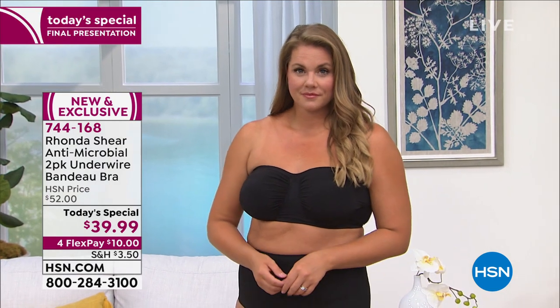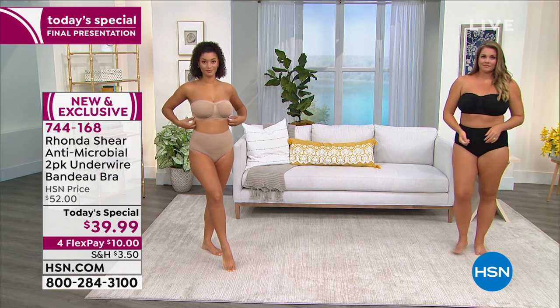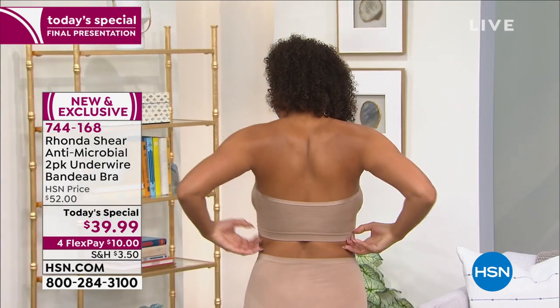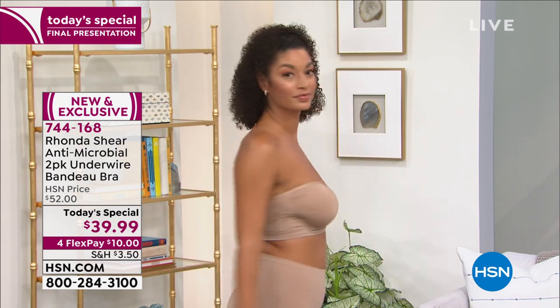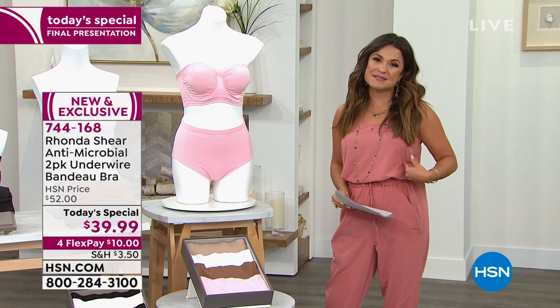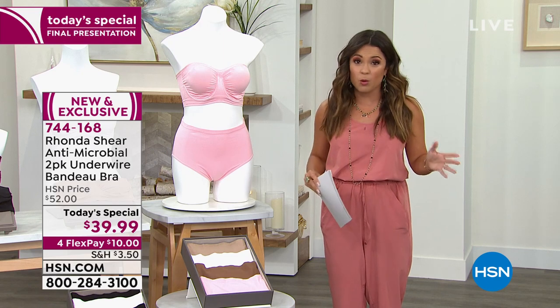33,000 of you have picked up our best value of the day from the one and only Rhonda Shearer. She took her amazing strapless bandeau bra and somehow made it even better. This is the latest iteration with all the newest innovations. This is your comfortable, supportive, stretchy, smoothing, stays-put, wonderful strapless bra. Most of us are used to a strapless that either squeezes you or slips down, rolls on the sides, or pokes into you. They're not the most comfortable or supportive thing.